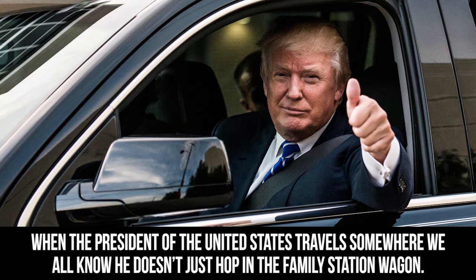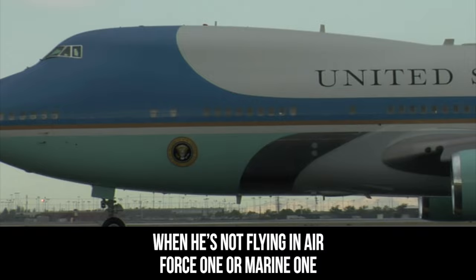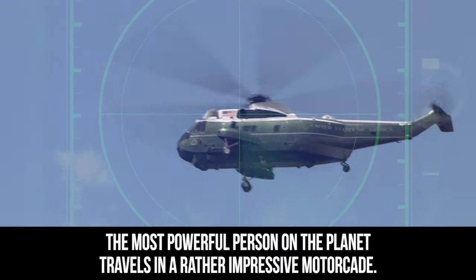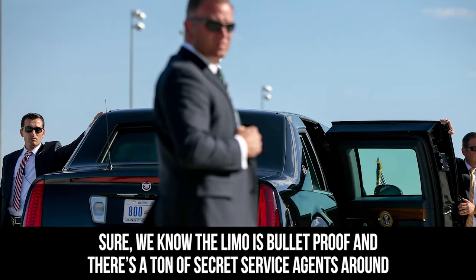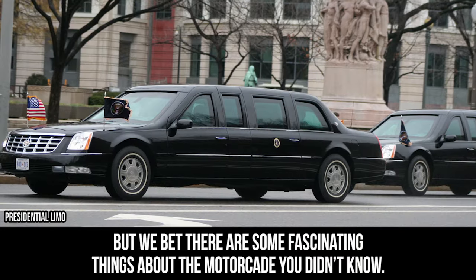When the president of the United States travels somewhere, we all know he doesn't just hop in the family station wagon. When he's not flying on Air Force One or Marine One, the most powerful person on the planet travels in a rather impressive motorcade. Sure, we know the limo is bulletproof and there's a ton of Secret Service agents around, but we bet there are some fascinating things about the motorcade you didn't know.